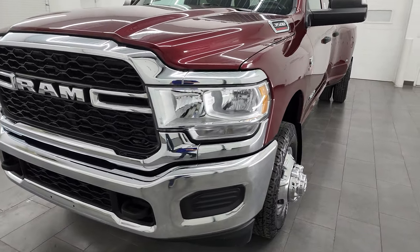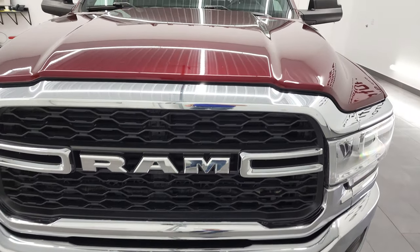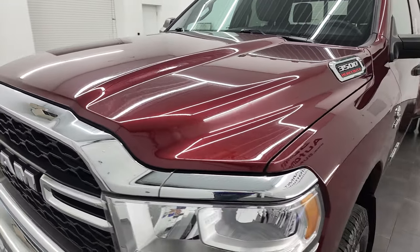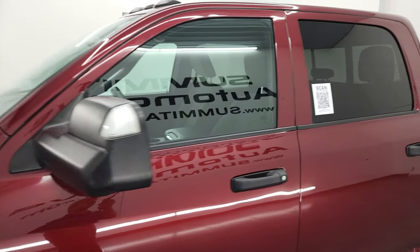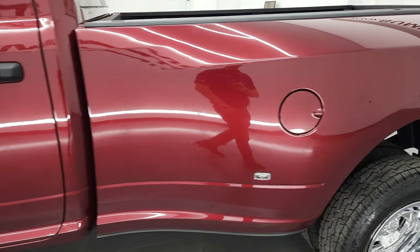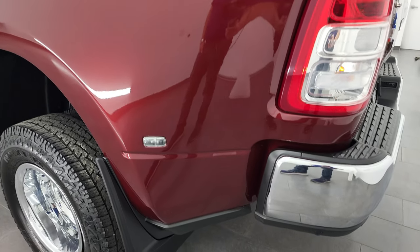I'm going to go all the way around in this video — inside, underneath, start it up, take a look under the hood — and give you the most accurate representation of the vehicle as possible. Delmonico Red Pearl Coat is the color. I shoot all my videos in 4K, so if you have HD capabilities, I recommend turning them on now — it's your best way to check out the quality, condition, cleanliness, and options of this truck before seeing it in person.